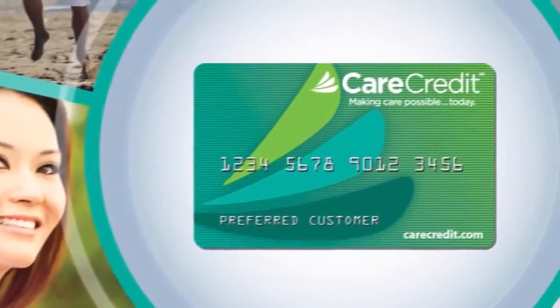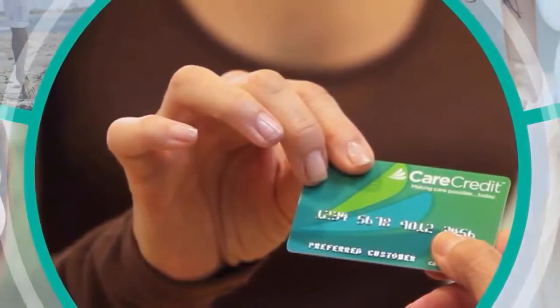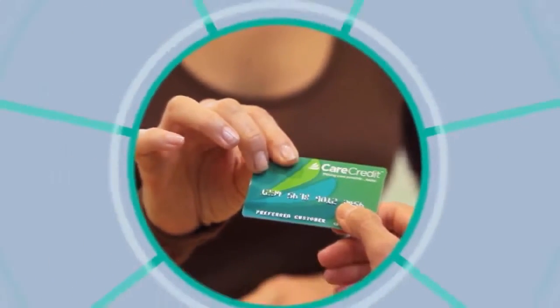Obtaining a CareCredit card is subject to credit approval. Once you receive your card, it's yours to use as often as you want for additional treatments, products or procedures subject to balance availability.